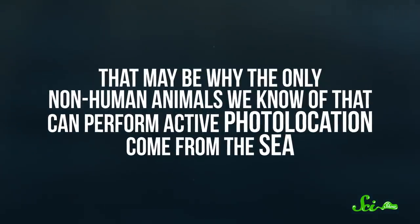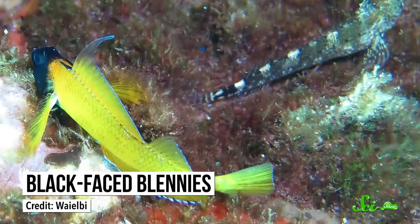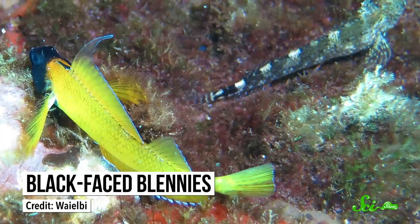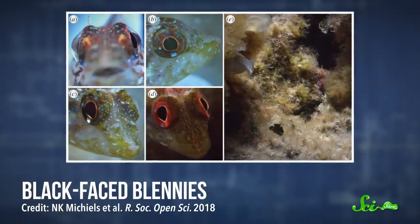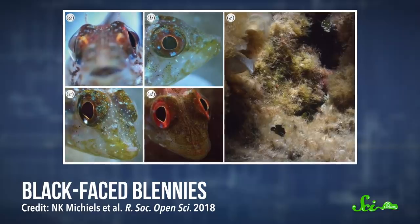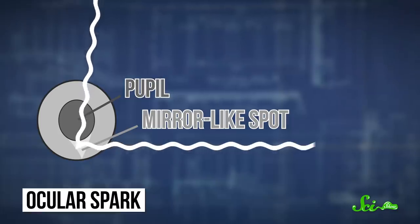That may be why the only non-human animals we know of that can perform active photolocation come from the sea. Take black-faced blennies, for instance. These little fish can't make their own light, but they appear to manipulate the light from the sun. Thanks to the spherical lens covering their eyes, some of the sunlight from above misses their pupils, so it doesn't go into their eyes. Instead, it bounces off mirror-like spots that sit just underneath them, generating a sideways beam of light known as an ocular spark.